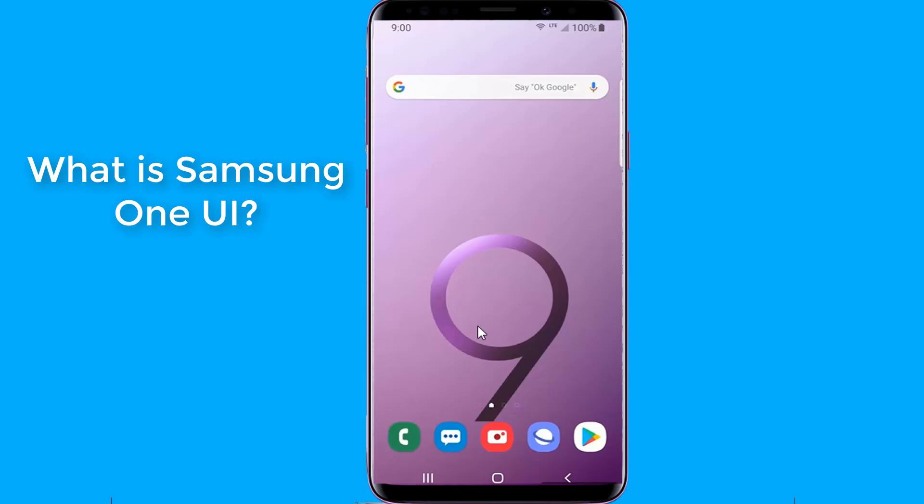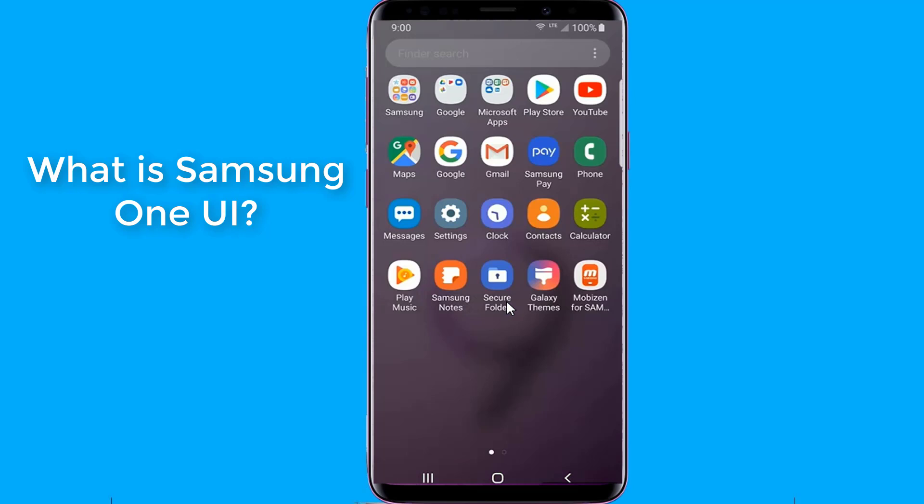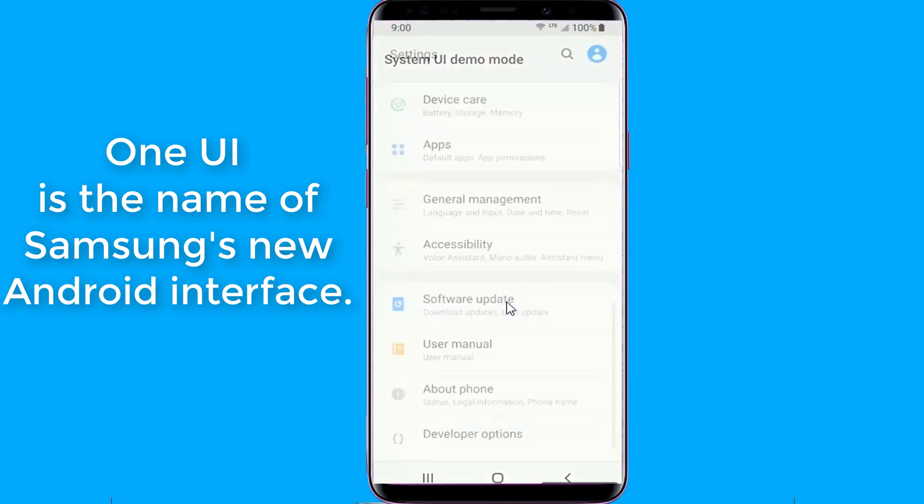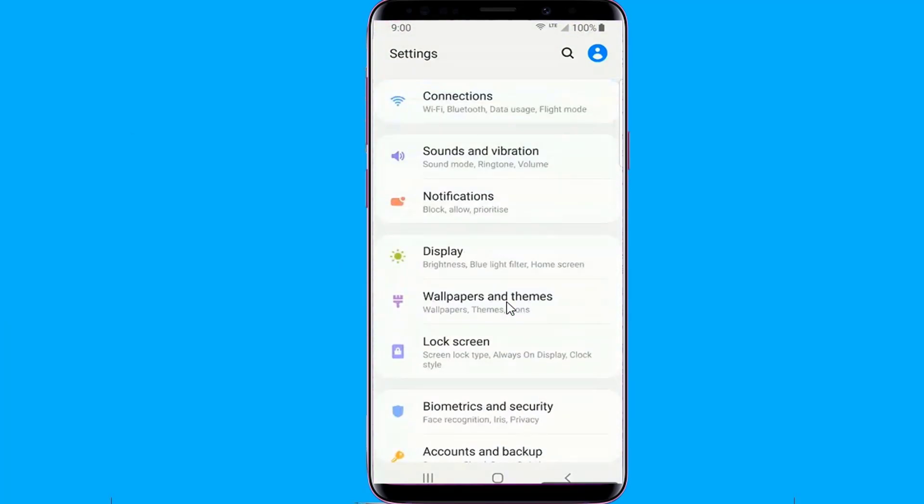What is Samsung's One UI? One UI is the name of Samsung's new Android interface and serves as the successor to the Samsung Experience, which previously replaced TouchWiz. One of the biggest goals with One UI is to help users focus on the task at hand.